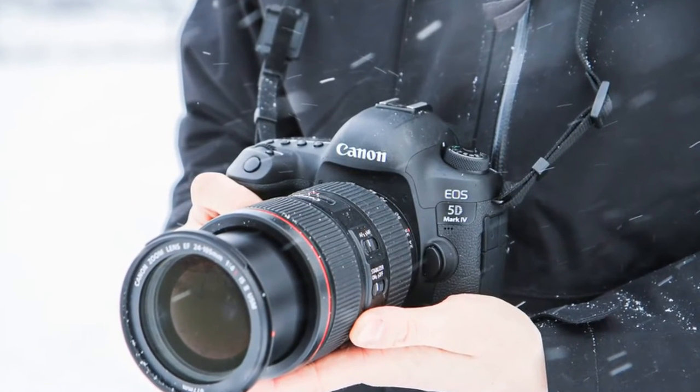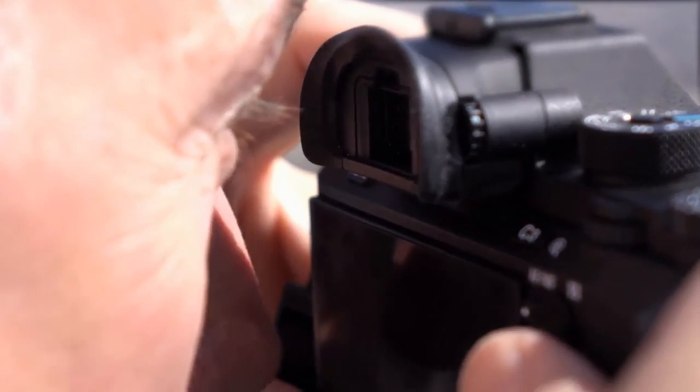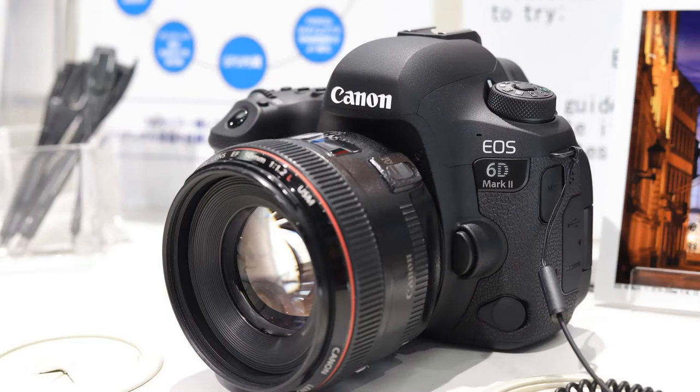Naturally, the frame rate is limited in 4K video with a maximum of 30 frames per second and no option to film in a flat gamma profile. However, if you're primarily interested in a powerful DSLR for stills photography, the EOS 5D Mark IV remains a surprisingly modern option, particularly given its age. The fact that it's still available new is testament to its popularity.